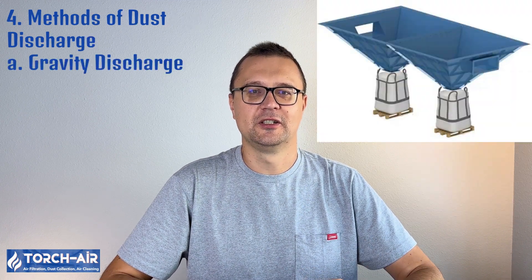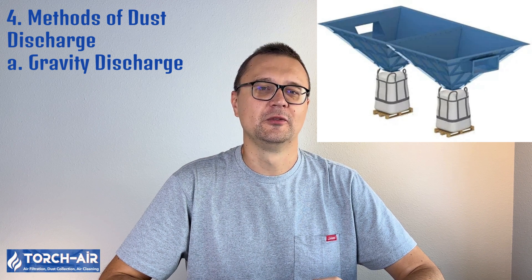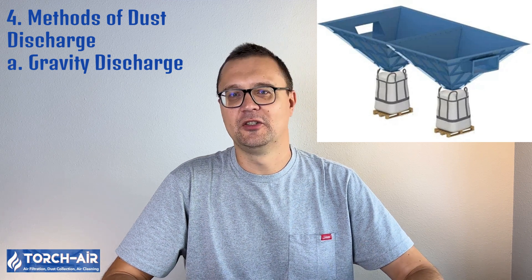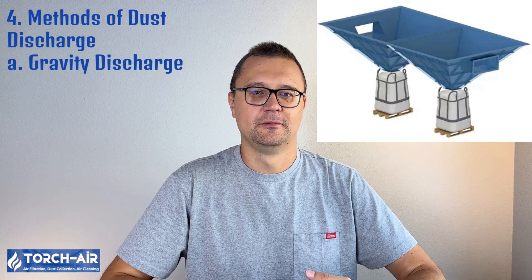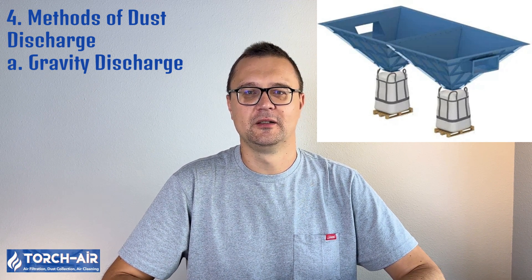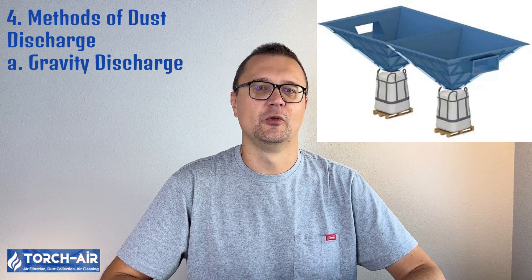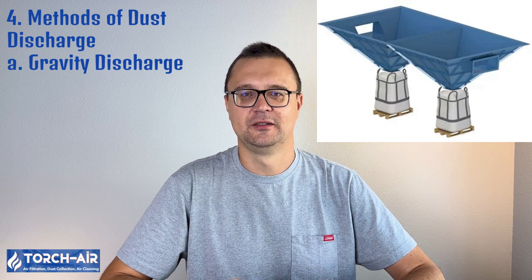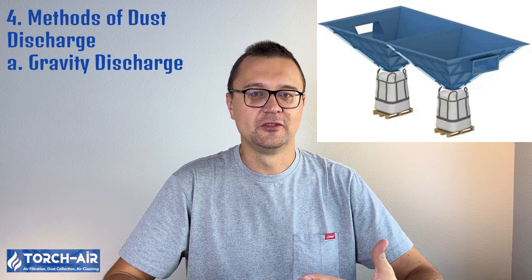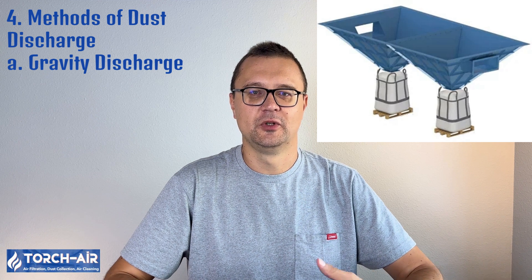There are several ways to remove dust from hoppers, depending on the system design, the type of dust being handled, and the layout of the facility. The method chosen can significantly affect the efficiency of the dust collection process. Gravity discharge is the simplest and most cost-effective method: dust falls through the hopper and into the discharge device by gravity alone. This method works well for fine, free-flowing dusts that do not tend to clump or bridge. It is simple and inexpensive but not suitable for sticky or cohesive dusts. Used in industries handling fine particulate matter, such as flour mills, chemical plants, and food processing facilities.